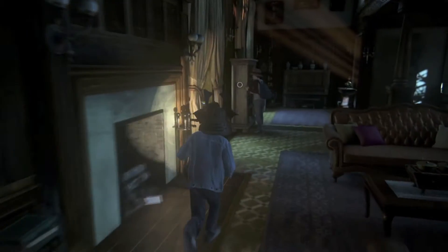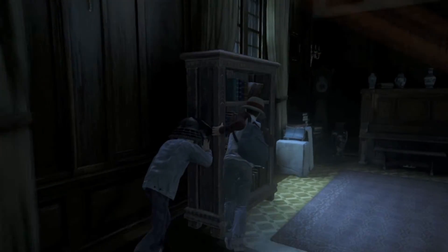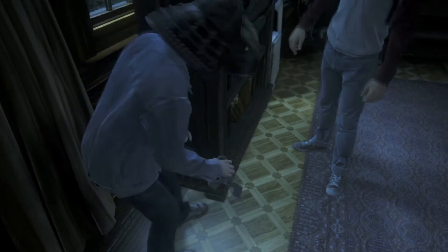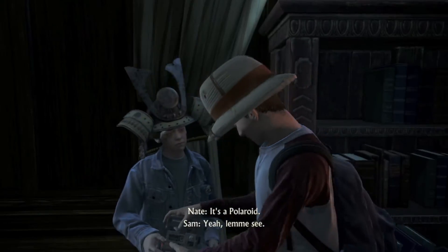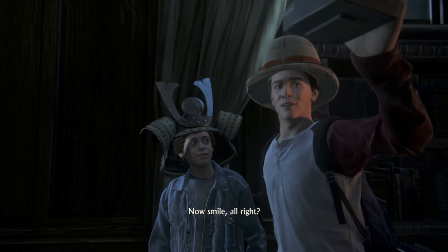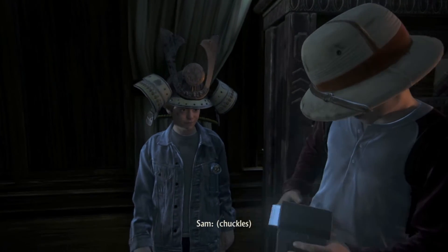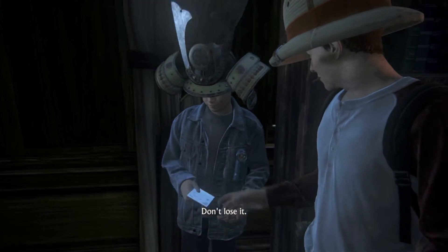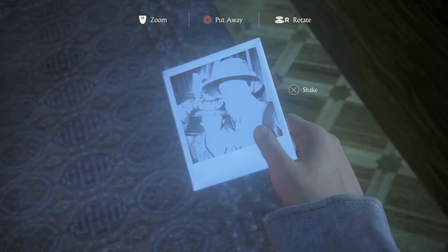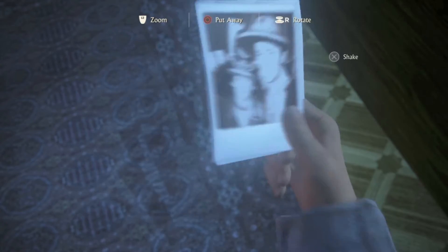The only problem is the dialogue is somewhat off. Different conversations happening at once. It's a Polaroid. Let me see. I think it still works. Come here. Now smile, all right? Don't lose it. What does shaking this do? I don't think it does anything.